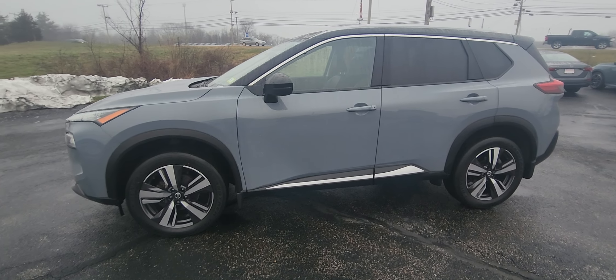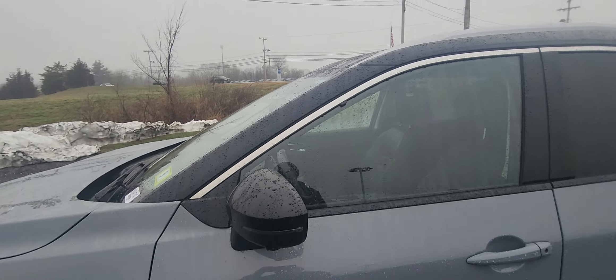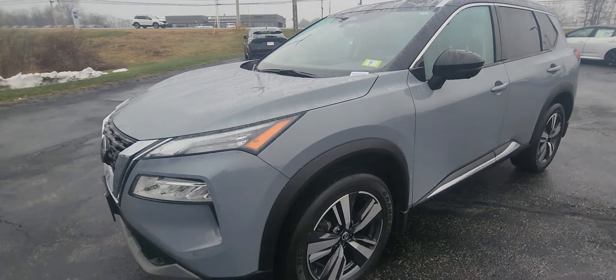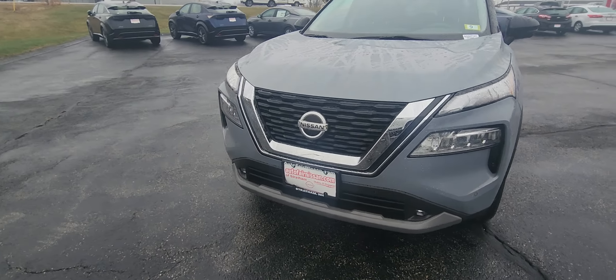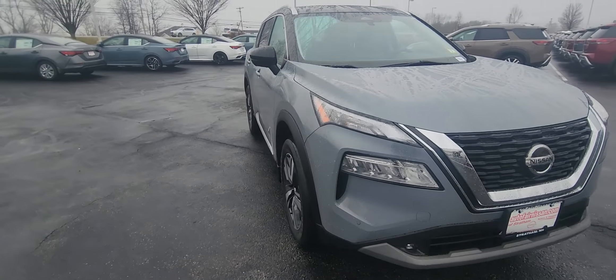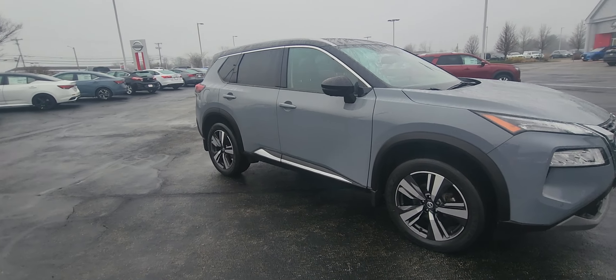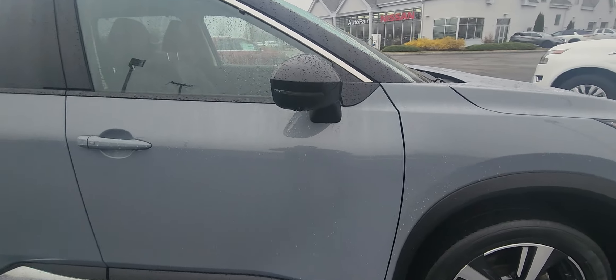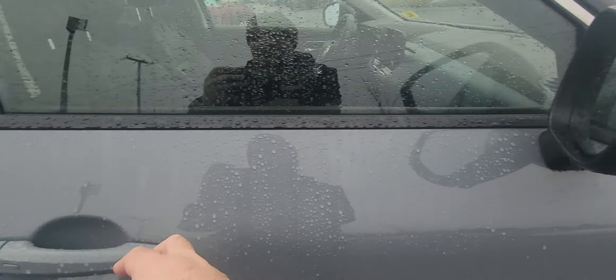Absolutely beautiful. Boulder gray, black top — super sharp. All the features one could ask for. Take a walk around: forward-facing camera, rear backup camera, and an all-around camera because you've got the little cameras on the mirrors right there as well.